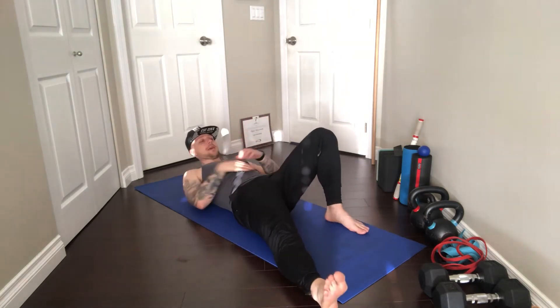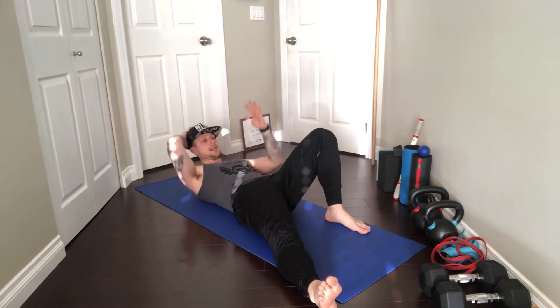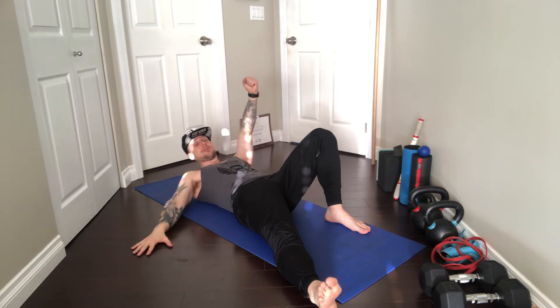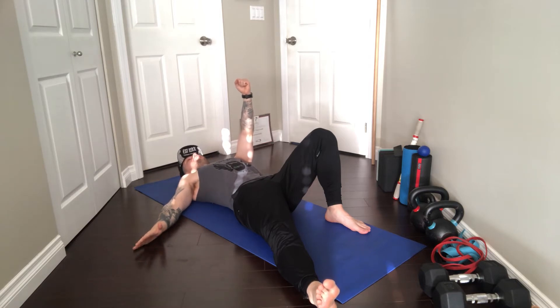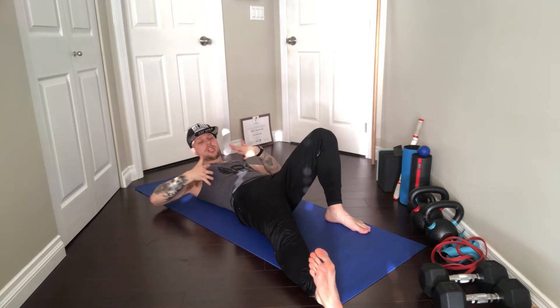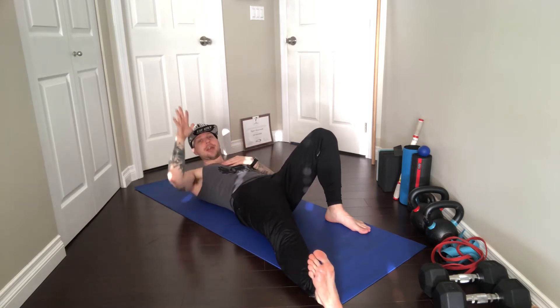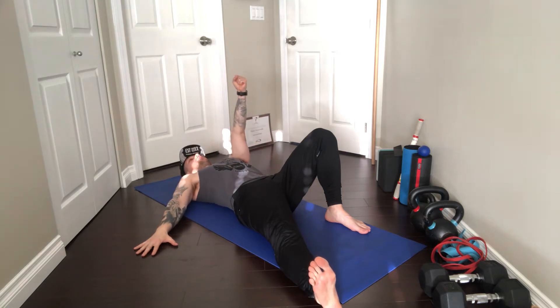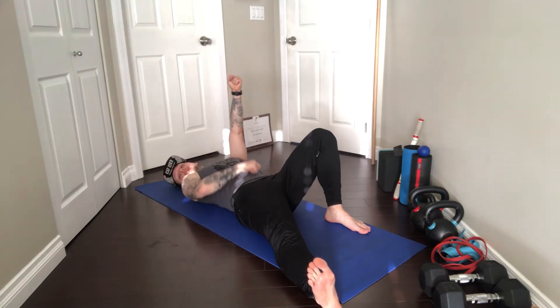We are lying down on our back. Right leg out to the side, left leg is bent, right arm out to the side, left hand up towards the ceiling in a fist. Your right leg is going to be generically at 45 degrees. Your right hand is also going to be generically at a 45-degree angle. Left hand into the fist. Your eyes are always going to be pointed at the fist at all times until I tell you to change it.